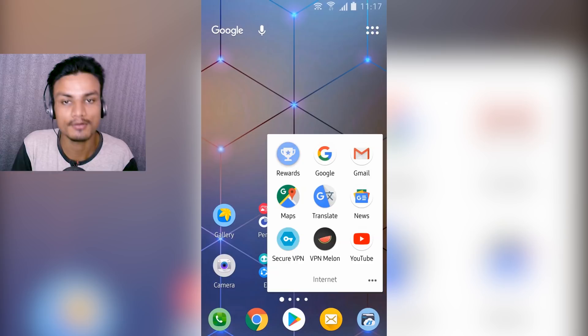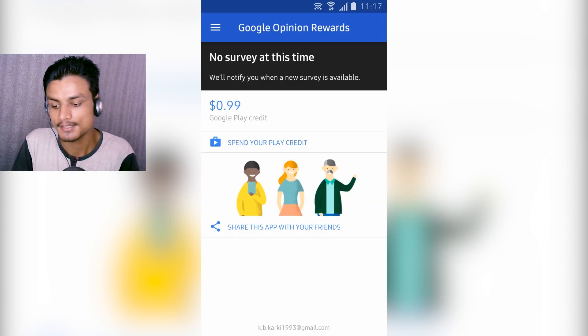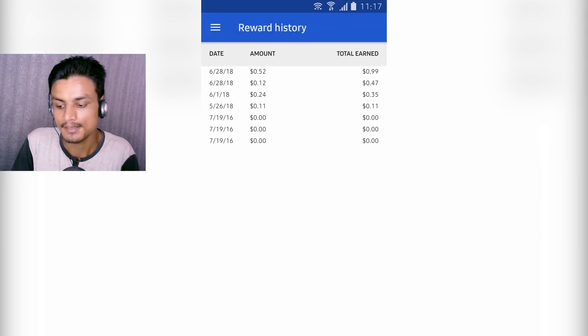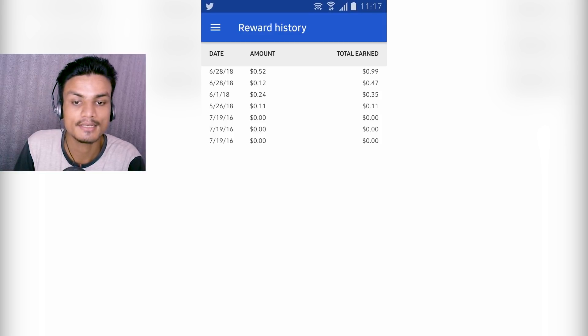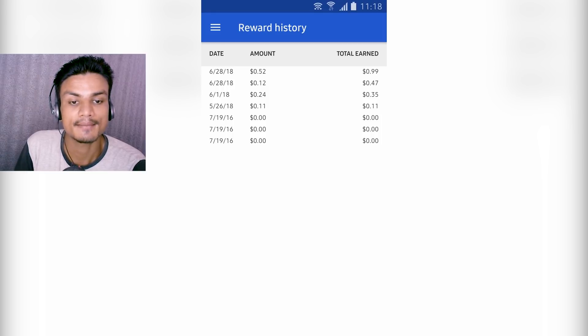In that video I used Google Opinion Rewards to show how you can get free Google Play gift card money. So here I have 99 cents. Let me show you the reward history — as you can see, on June 26 when I made that video I only had 11 cents, and in June I got three more surveys. By completing them, I now have 99 cents and I'm ready to prove that this Google Opinion Rewards app works just fine.